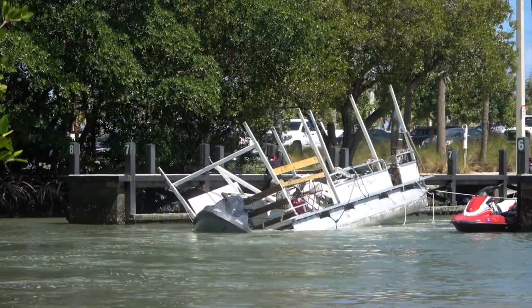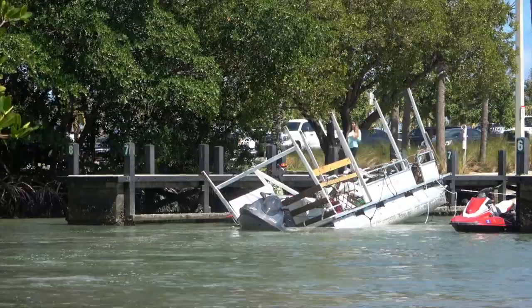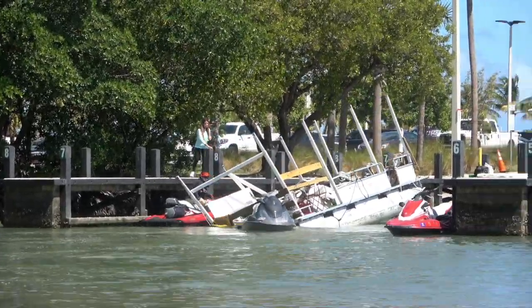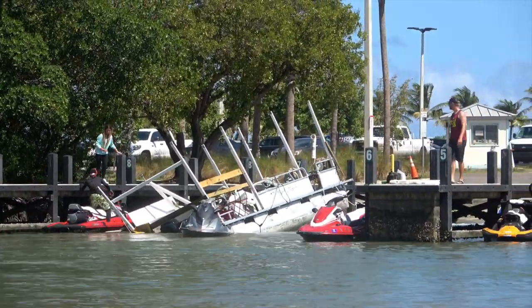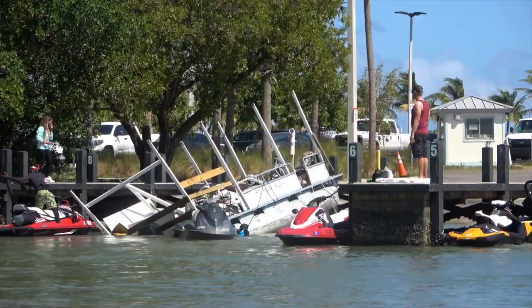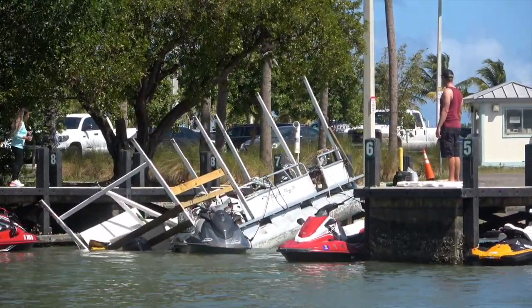It looks like it was basically just a floating party barge that was probably used at one of the sandbars around Miami. Unfortunately, it looks like they used it a little too rough and probably had a little bit too good of a time on it. Yes, I know that's tough to say about anything in Miami, the city of fun. But this is the end result of all their hard work.